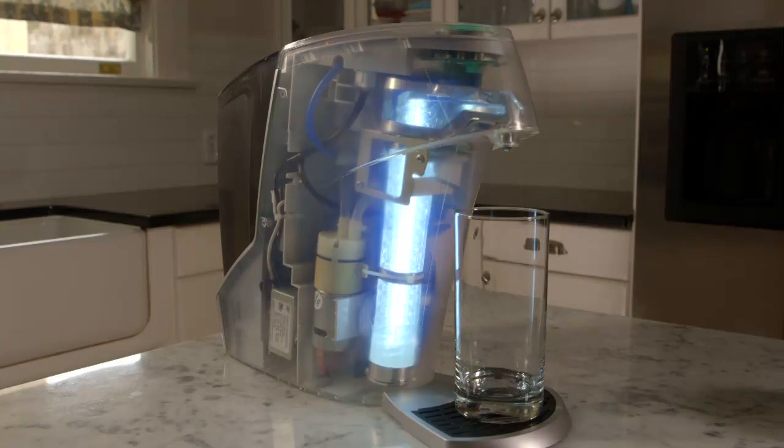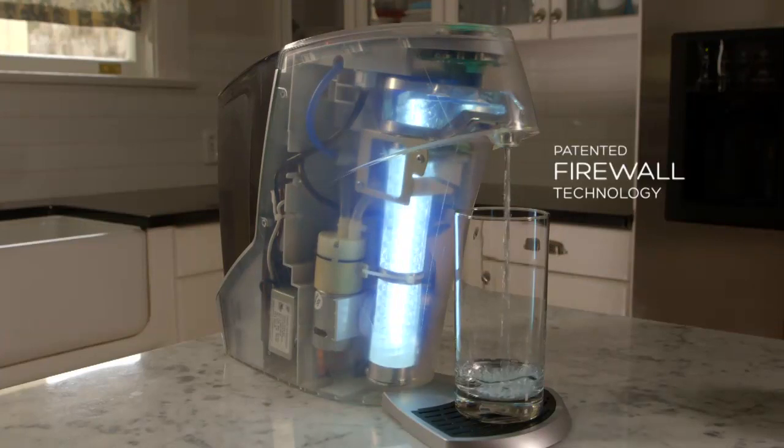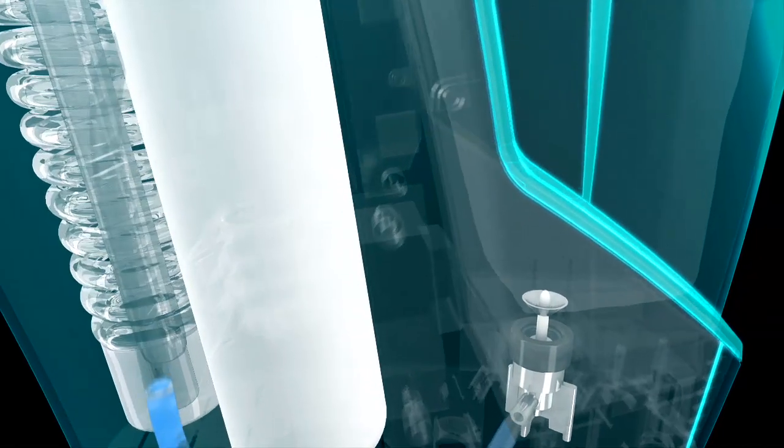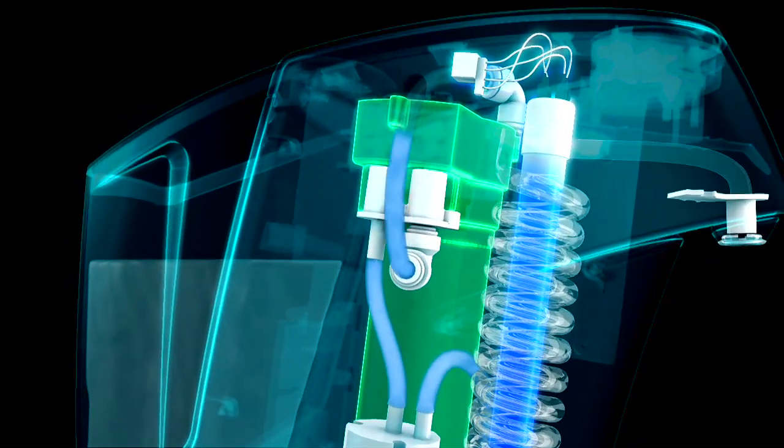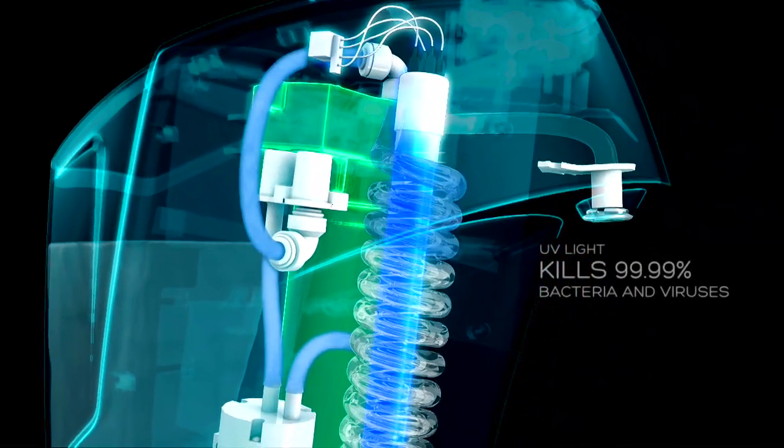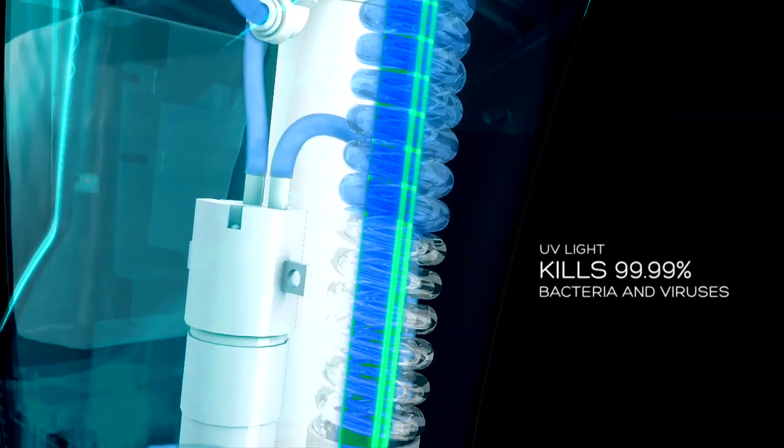Our water then passes through our patented firewall technology, where water moves through a clear quartz tube so it can be infused by ultraviolet light, which kills 99.99% of bacteria and viruses.